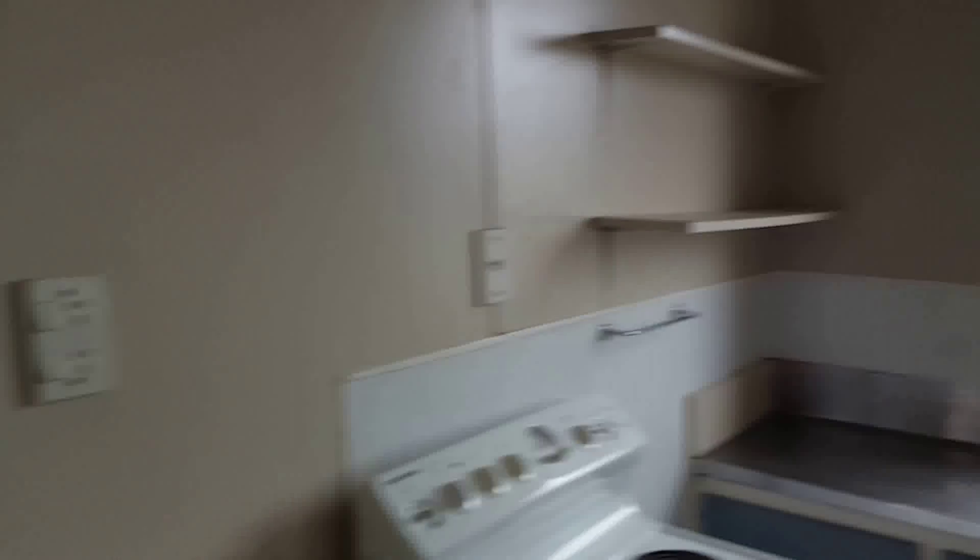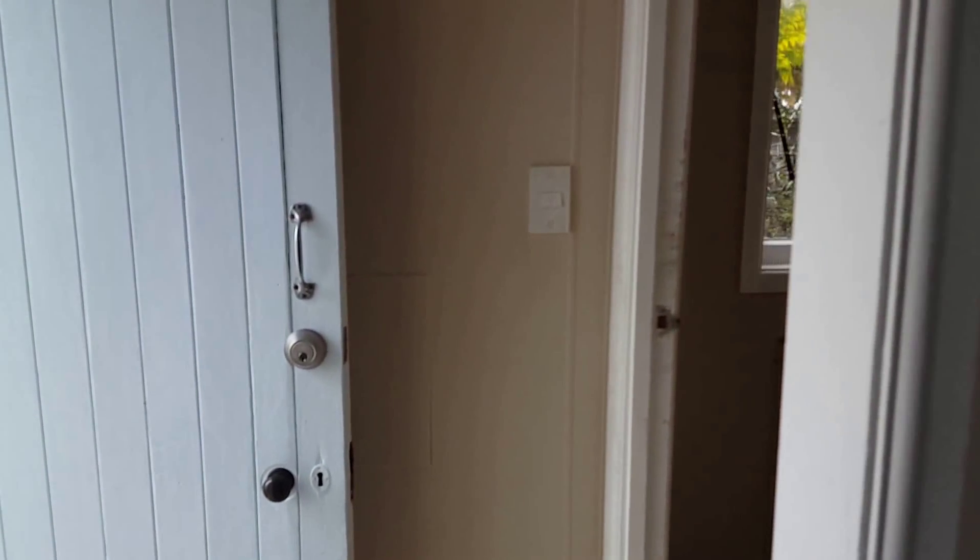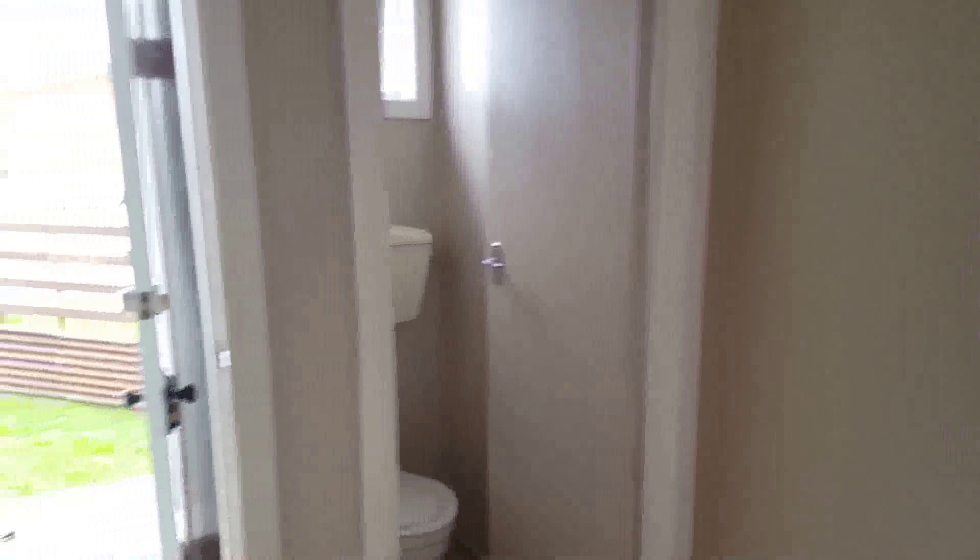Just at the back of the house here, going to our right: a good size laundry room and a separate toilet.